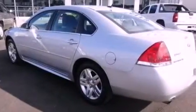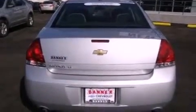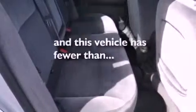The following features are also included: a power driver's seat, cruise control, full-power accessories, a CD player, a leather-wrapped steering wheel, performance tires, an illuminated driver's side vanity mirror, an anti-lock braking system, a keyless entry system, and this vehicle has fewer than 29,000 miles on the odometer.